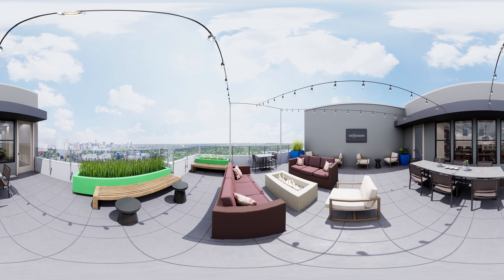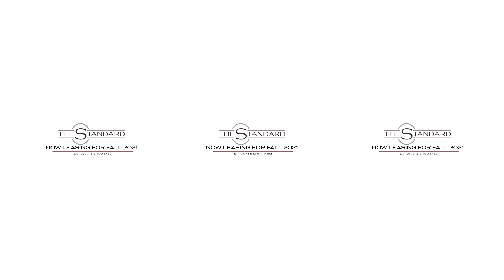If you're ready to take the next steps in making The Standard Austin your brand new home for Fall 2021, contact our leasing office today to secure your space before it's too late. Thanks so much for checking out our virtual tour — we can't wait to hear from you soon.